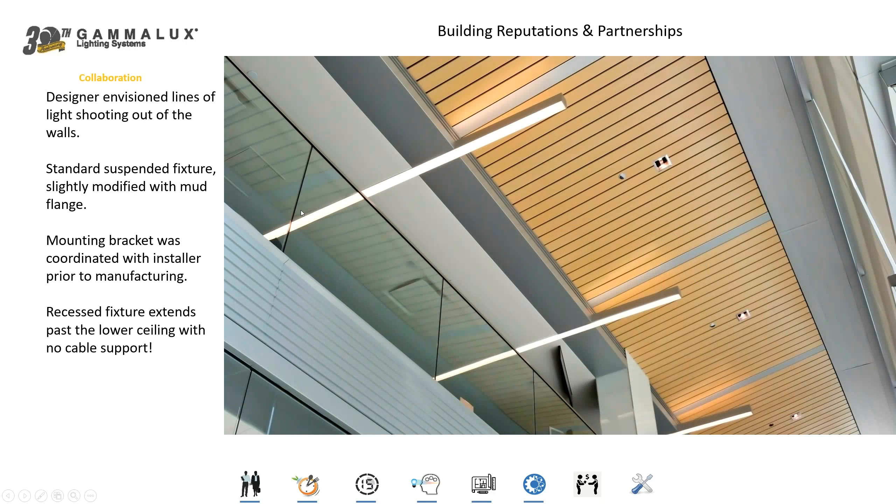Here's an application where we took a standard suspended product — a 12-foot long bi-directional fixture — and modified it so that 8 feet of the housing could be embedded into the ceiling, with the last 4 feet of that very same housing cantilevered out from the wall to provide bi-directional illumination to the ceiling above. Because of the rigidity of that housing, we did not need a support cable from above. This is not a custom fixture and it doesn't have the custom dollars associated with it.